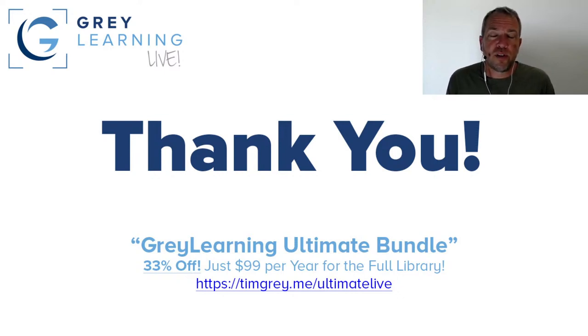Thank you very much for joining me today for this presentation as part of the Gray Learning Live webinar series. The Gray Learning Ultimate Bundle includes all video training courses, including brand new content on Lightroom Classic 11, the monthly Pixology magazine, and all video training content in the Gray Learning library — available for just $99 per year, normally $149. Details at timgray.me/ultimatelive. Thanks again to Hunt's for sponsoring, and I hope to see you again soon.